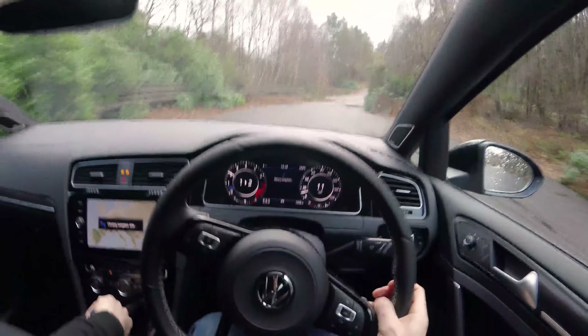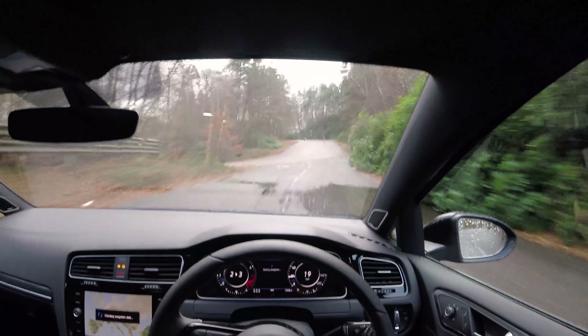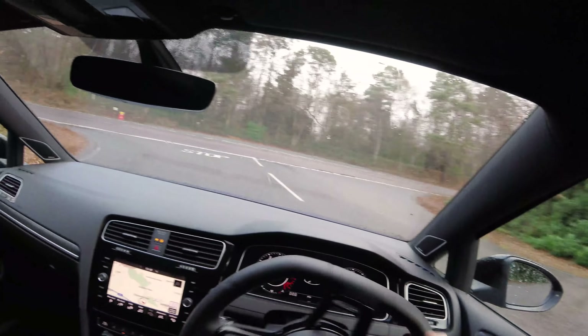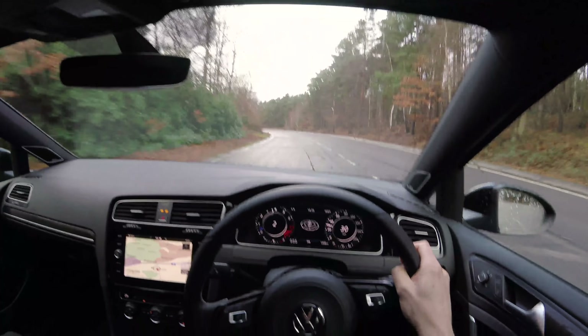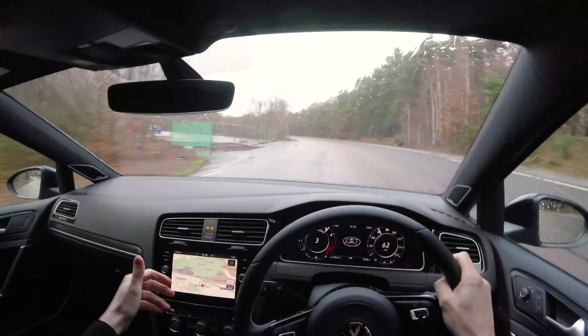The big news about this car is of course the engine. It's a 2.0-litre turbocharged unit with 310 horsepower, which is quite a bit more than the front-wheel drive Golf GTI with performance pack. And obviously it has all-wheel drive grip, which is fabulous on a day like today — I can accelerate like that and I'm at 60.